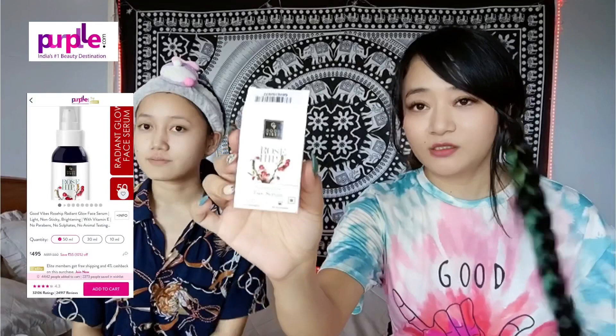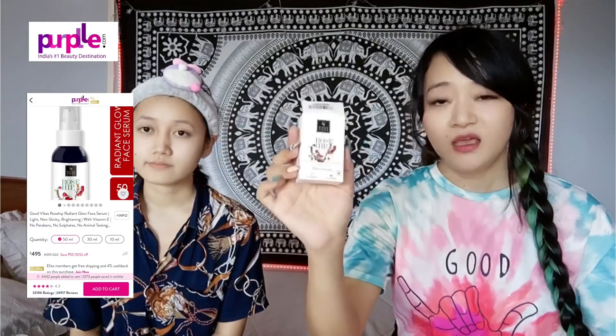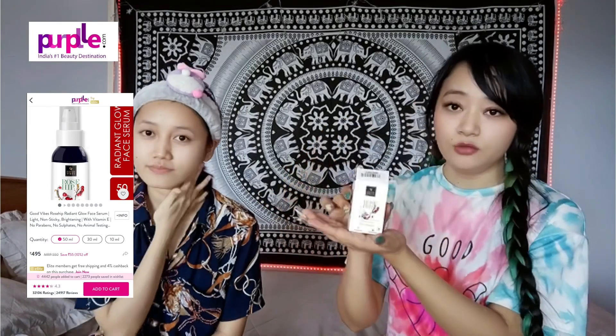This is Good Vibes rose hip face. This one is Good Vibes — this is anti-aging. This rose hip oil is from South African rose hip seeds. This is almond oil, jajoba oil, sesame oil. The same products are no chemicals, no parabens, no animal testing.